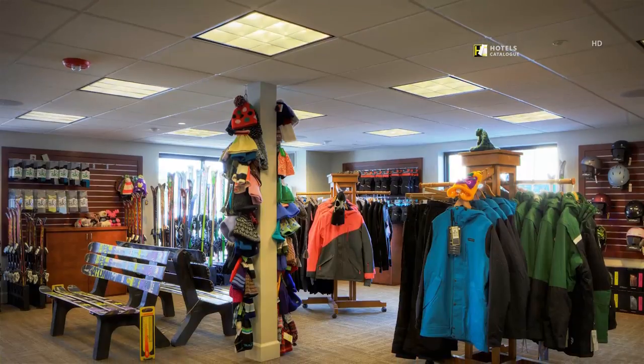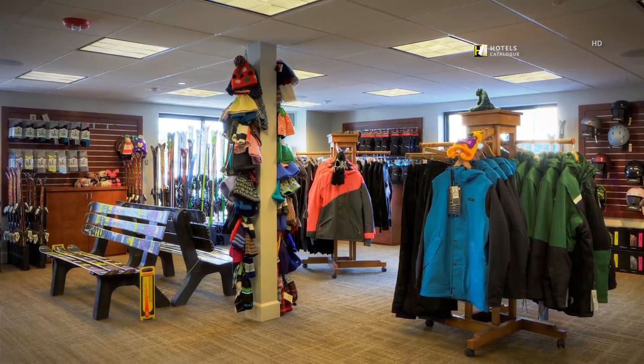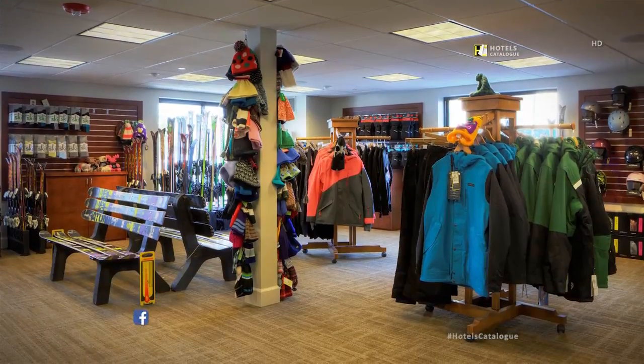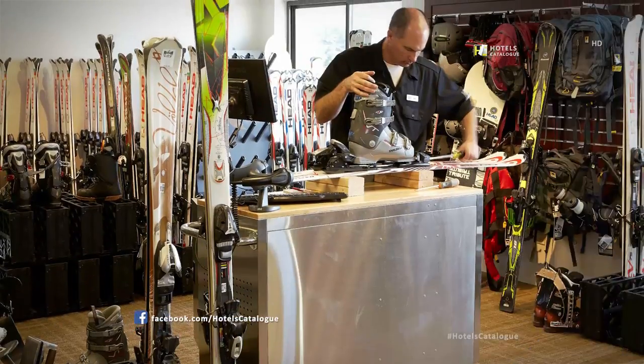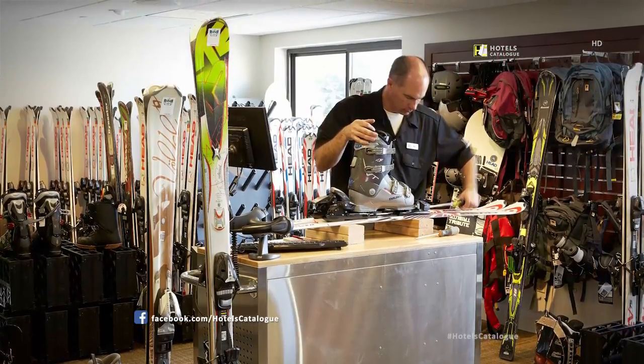Find everything you need for your ski adventure in Park City at Aloha Ski & Snowboard. Enjoy exceptional service and winter sport advice at Aloha Ski & Snowboard.